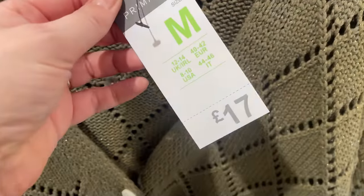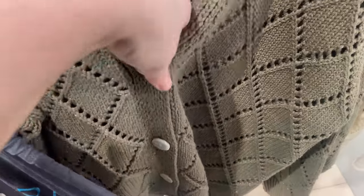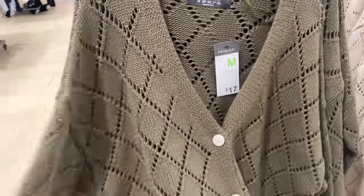Back to clothing — I've just found this quirky green crochet style diamond quilted cardigan. It's absolutely beautiful. I just don't like the buttons — if they were tortoiseshell, then it'd be worth the £17.